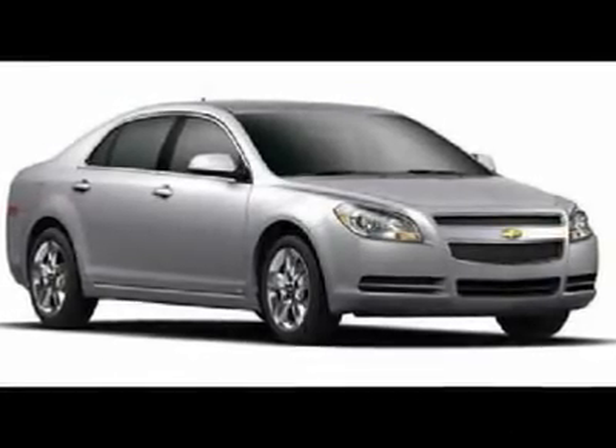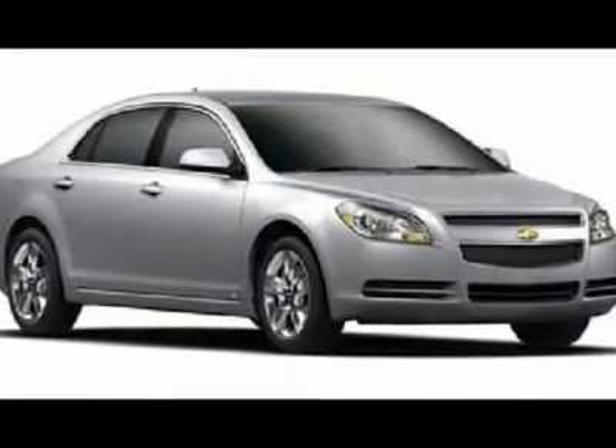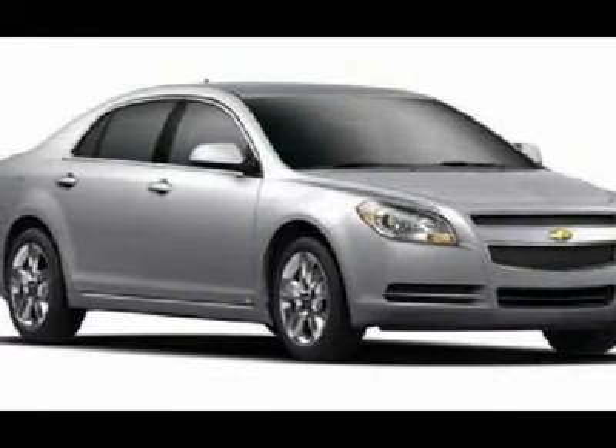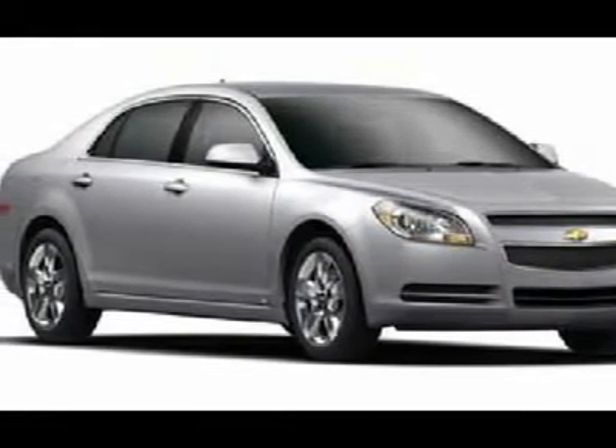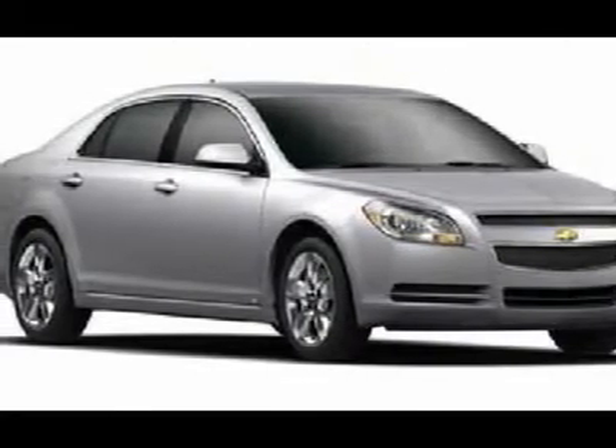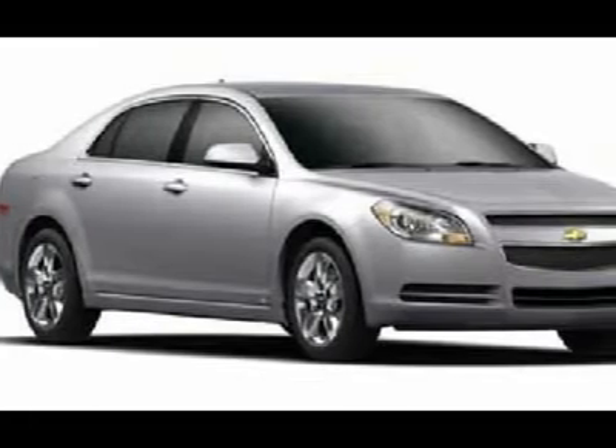Don't miss this 2012 Chevrolet Malibu. It's equipped with automatic transmission and features a mocha steel metallic exterior. With zero miles, you'll want to take this car home. Make a great choice today. Contact us and see this car first hand.